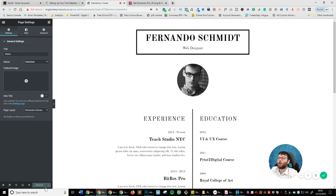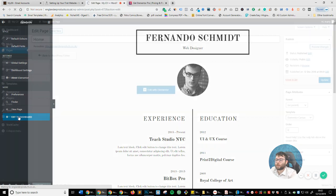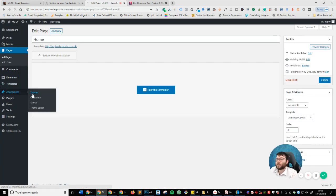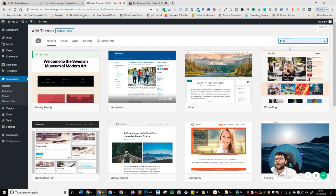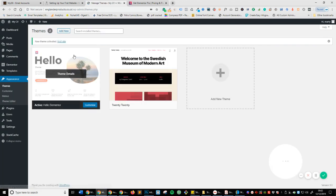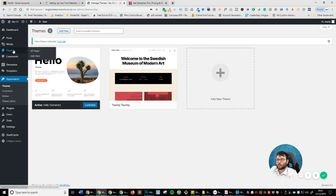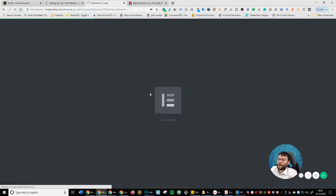If the design doesn't look right, it may be because you're not using the same theme. Click the three icons and Exit to Dashboard. Go to Appearance then Themes — I'm using a theme called Hello Elementor. If you're not using it, click Add New, search for 'hello', find Hello Elementor, install it, and press Activate. Now go back to Pages, go back to the homepage, and click Edit with Elementor. Now you can see the design is done and ready to go.